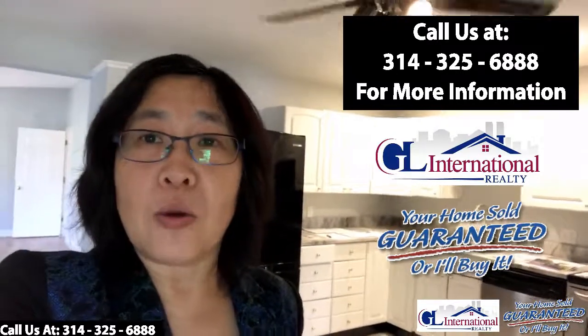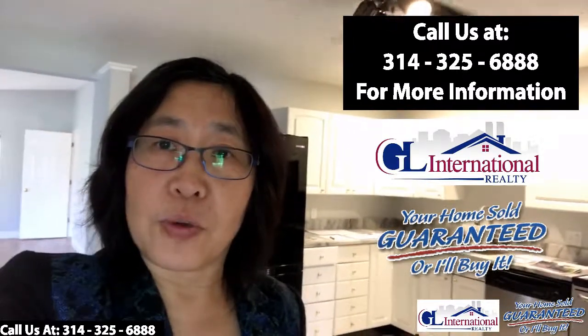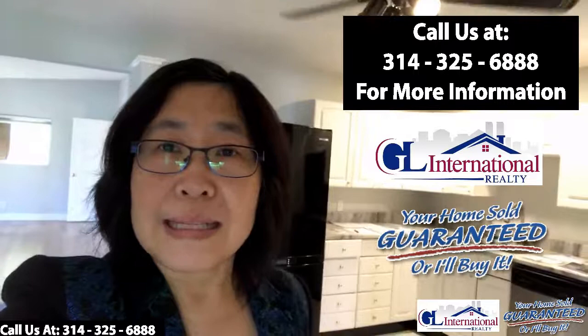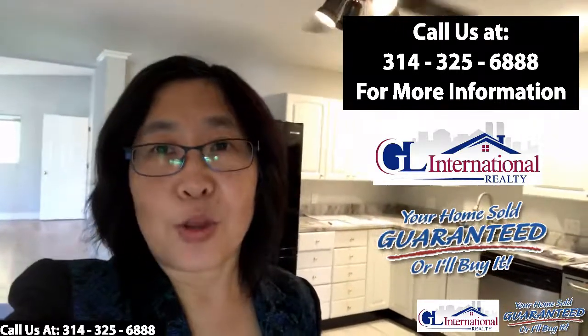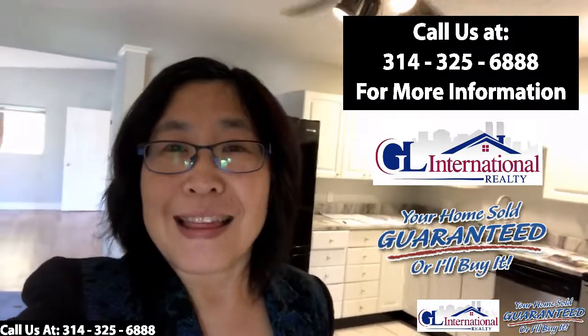If you need to know more about this home or any other homes in our inventory, call us at 314-325-6888. I'll talk to you soon — thank you.